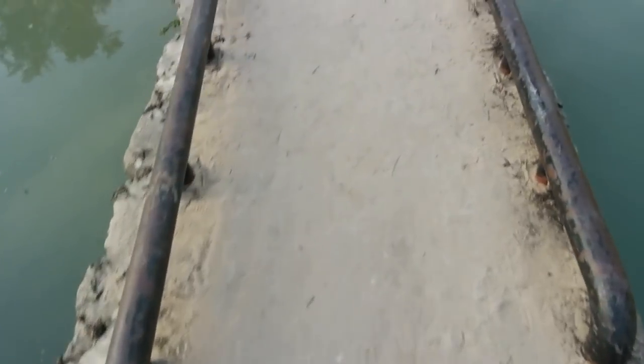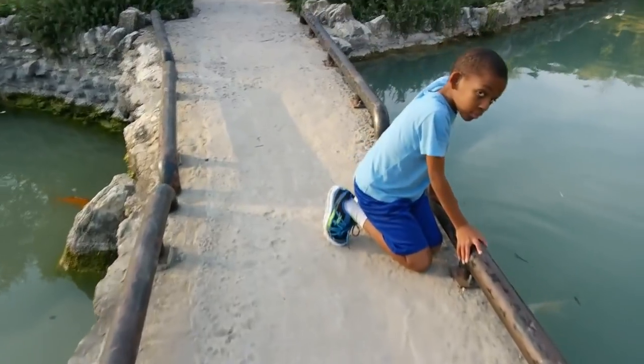Wow, look at that waterfall over there. Let's go check it out. Oh, fish!